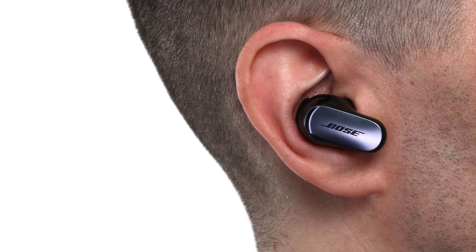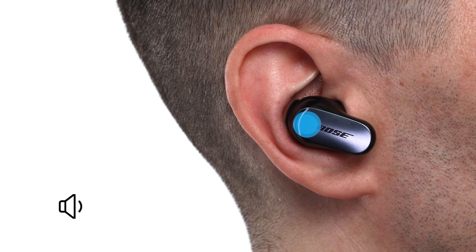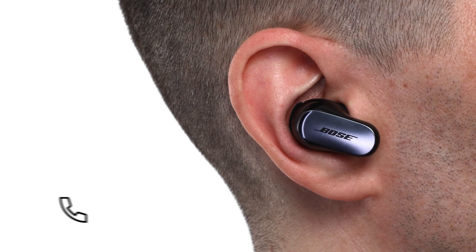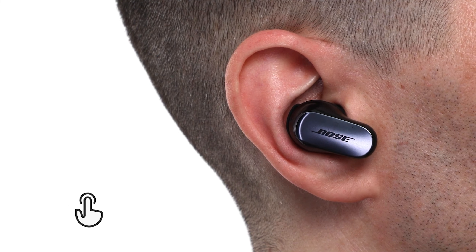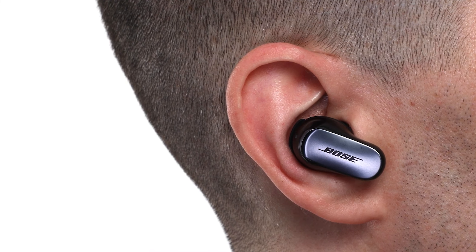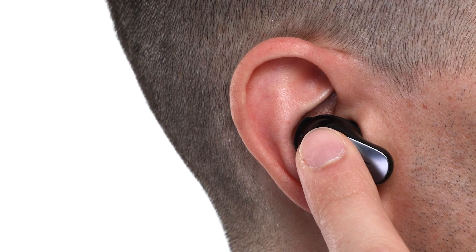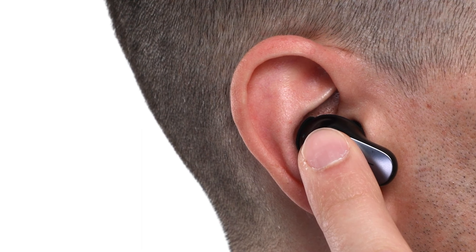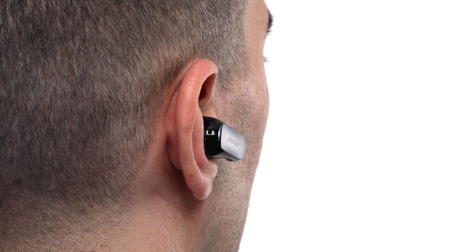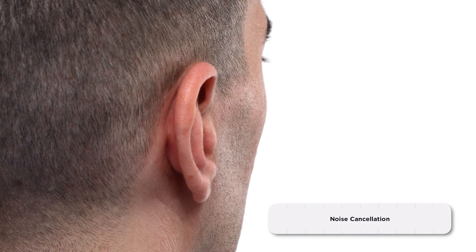Number three: Bose QuietComfort Ultra Earbuds. The Bose deliver exceptional sound clarity and advanced noise cancellation, catering to those who value immersive audio. With Bose's custom-tuned technology, these earbuds adjust sound and noise cancellation to your ear shape, enhancing listening precision and comfort. Active noise cancelling is highly effective, allowing you to block out distractions or seamlessly switch to aware mode when you need environmental awareness. Featuring Bluetooth 5.3, these earbuds offer a reliable connection, and the touch controls make for easy navigation.